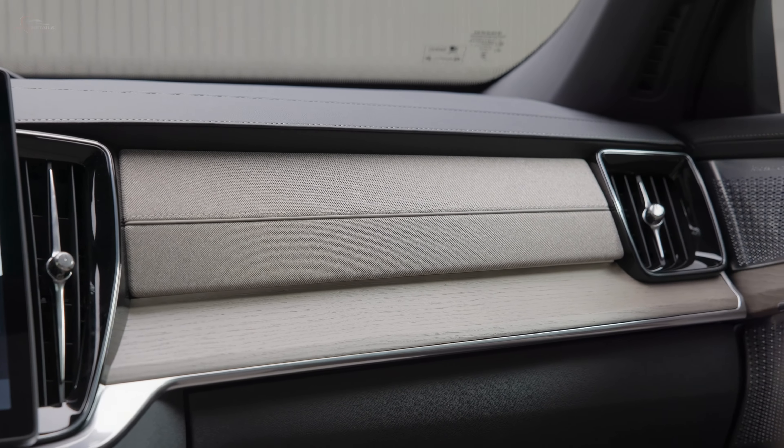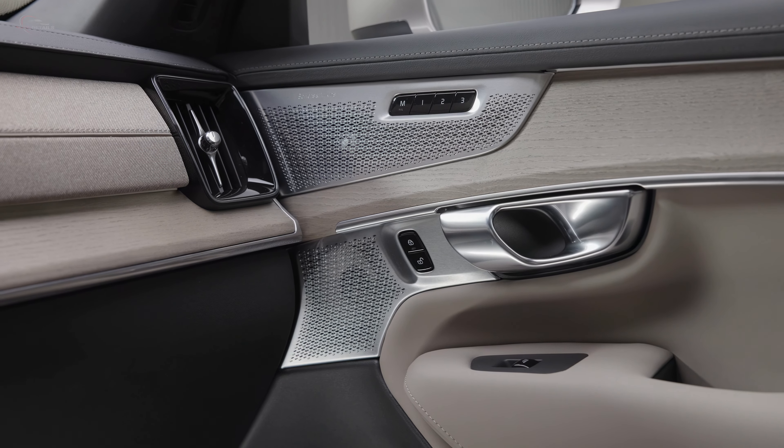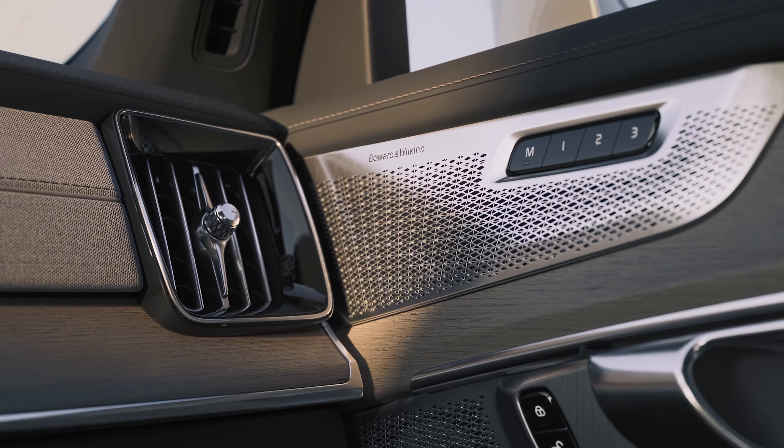Additionally, customers have the option to upgrade to a 600-watt, 14-speaker Harman Kardon setup, or a 1,410-watt, 19-speaker Bowers and Wilkins system.